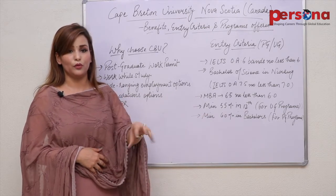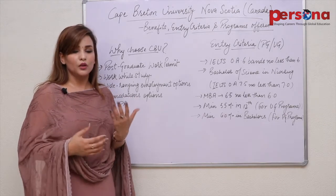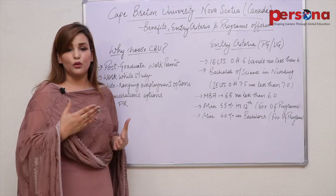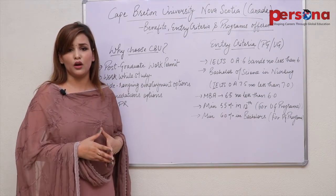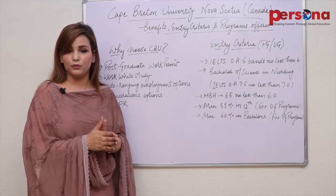Talking about the admission checklist, you need all academic documents up to the latest, your passport, IELTS TRF, application form, and application fee of 103 Canadian dollars. These are the key documents required at the time of admission.